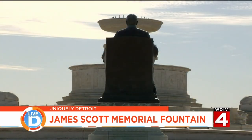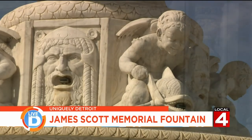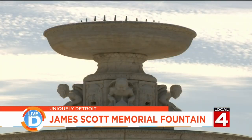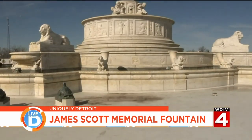For somebody that did not like history in grade school and high school, to be able to actually put your hands on that history, you really start to understand what they may have been thinking in the teens and the 1920s to actually build something this monumentous.